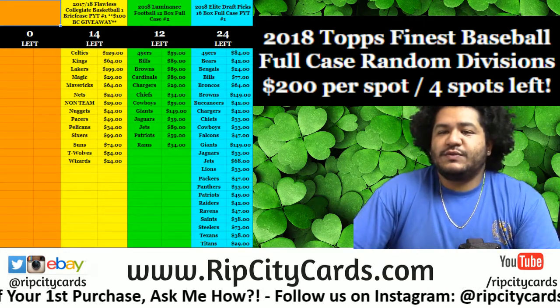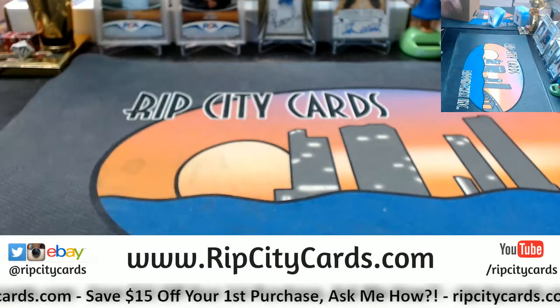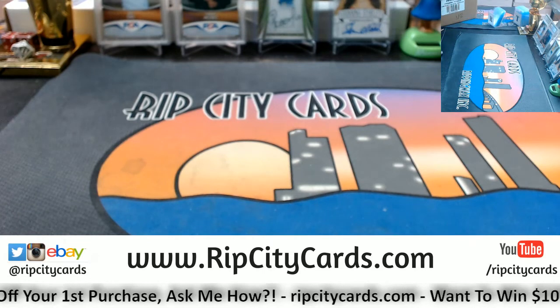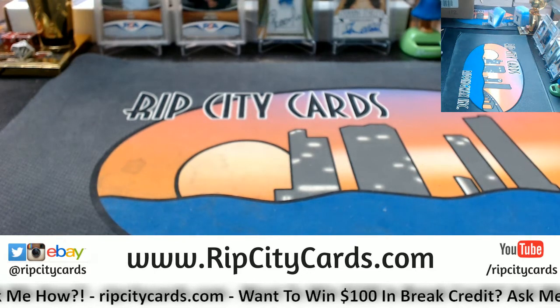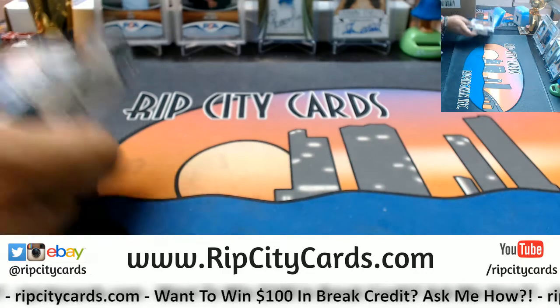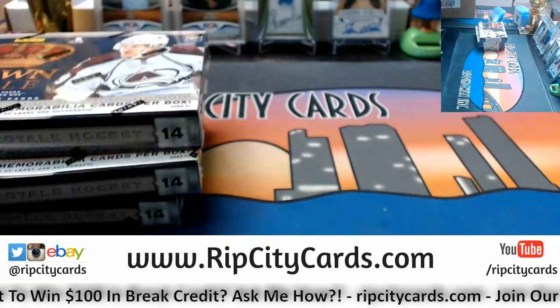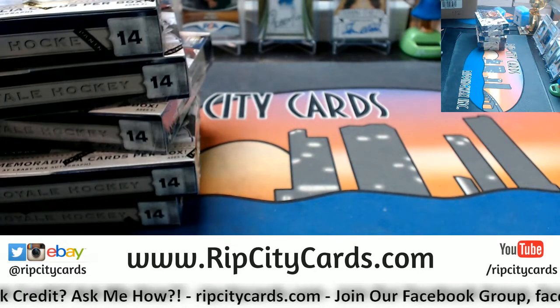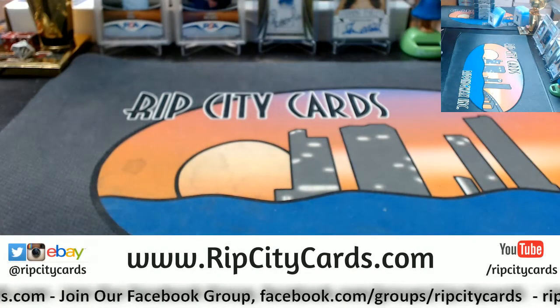It's time to do 2013-14 Crown Royale Hockey half case break number one. I have no knowledge on hockey so this should be interesting. Four autos or relics per box, four packs per box, five cards per pack. It's two in the morning already, eastern time. Time flies when you're having fun — I've been breaking pretty much non-stop today.